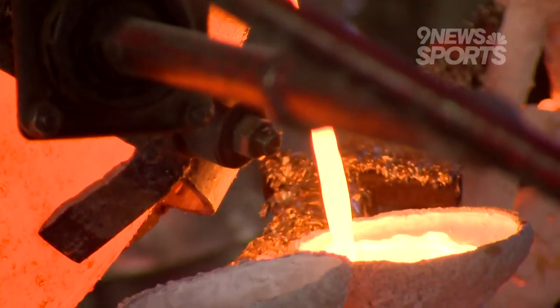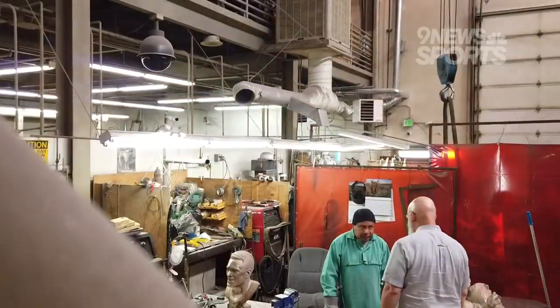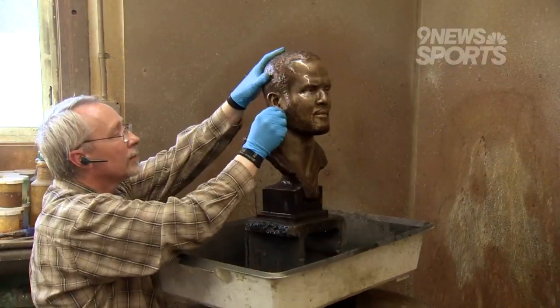Molten bronze is carefully poured, immortalizing the iconic busts that will live in the Pro Football Hall of Fame forever. After cooling, imperfections are scraped away and the busts are prepped for the final step in the journey. "We're sandblasting the surface of the metal so that it will accept the patina — coloring the bronze, staining it little by little." Coloring involves heating, applying layers of stain, and a watchful eye to know when the perfect color is achieved.